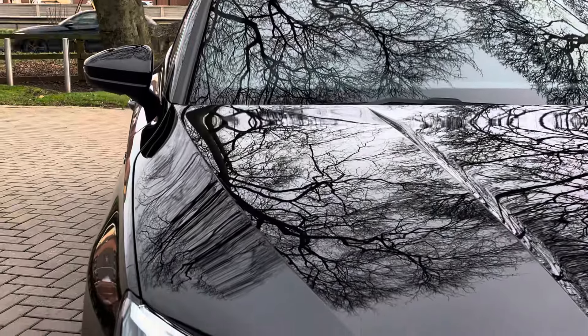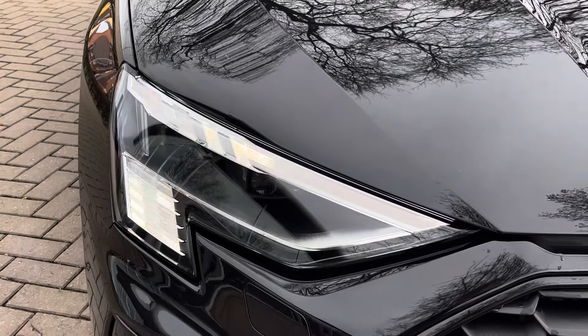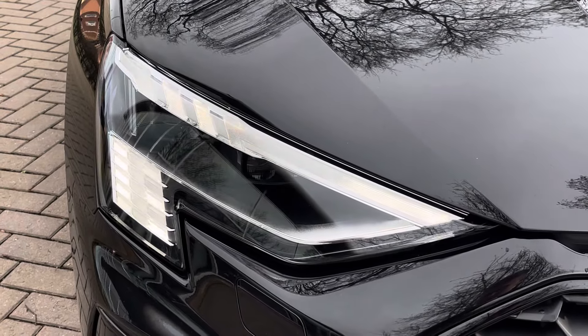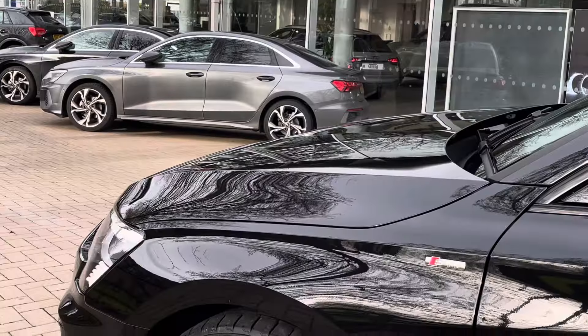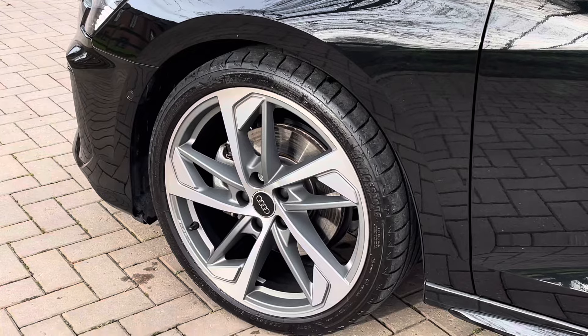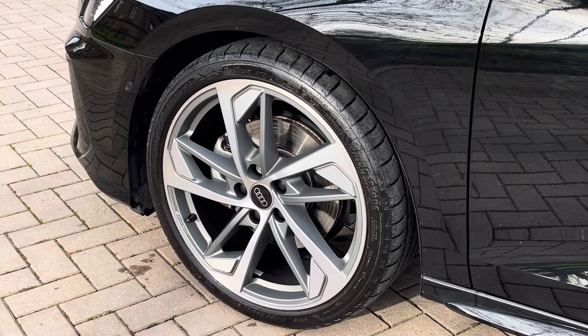Moving on now to the exterior key features of the vehicle, where we do find these gorgeous LED matrix headlights which are perfect for visibility in every weather condition. Moving down towards the wheels, we find these fantastic black edition specific 19-inch 5 double-spoke diamond cut alloy wheels, which really complement that lovely metallic black paintwork.